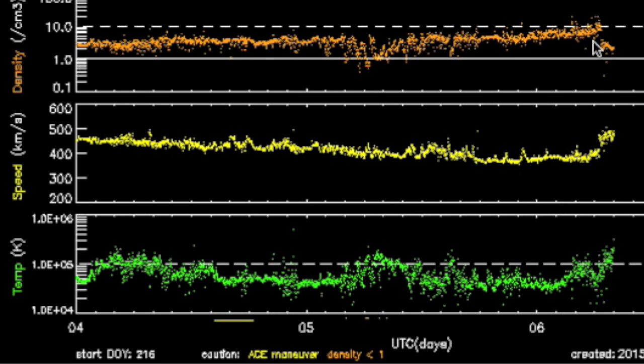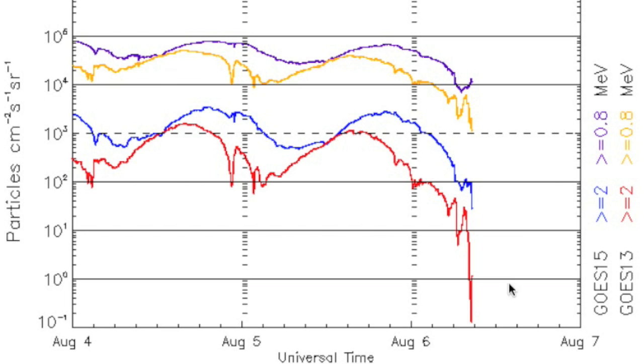Solar wind this morning is showing the coronal hole stream impact from the now-departed opening. Just moderate so far, but we're just getting started.